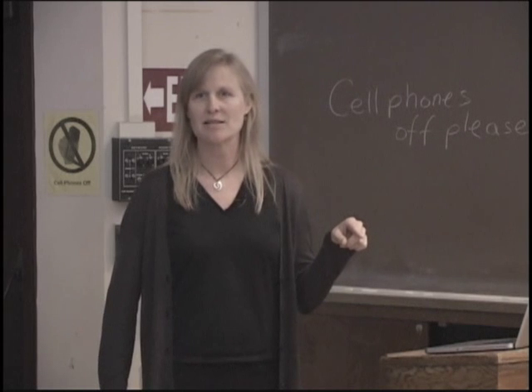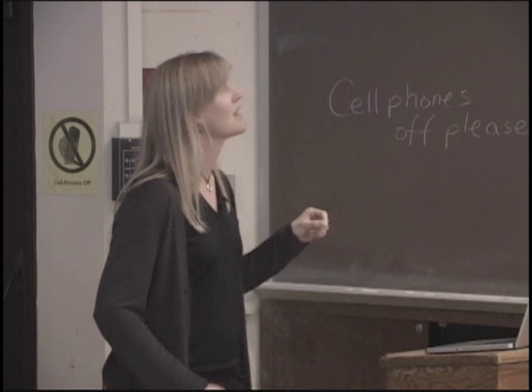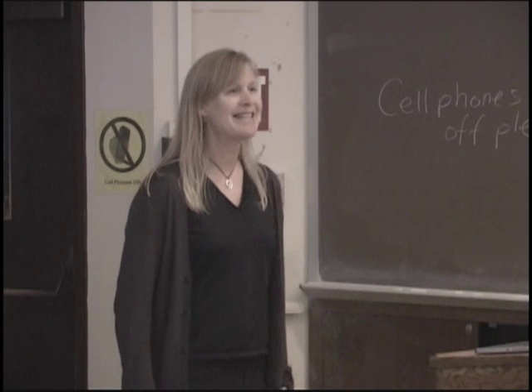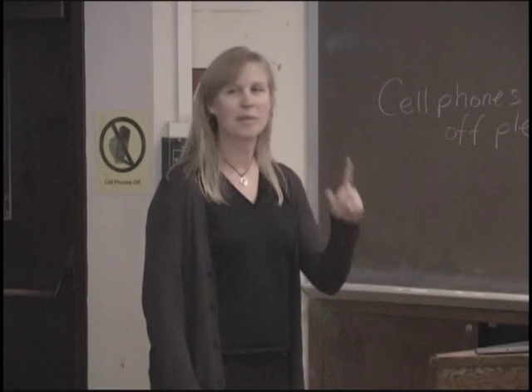Let's talk about what bioluminescence is NOT, because it's kind of confusing and even textbooks get this wrong. Bioluminescence is not diffraction or iridescence. Here's a comb jelly where you can see light diffracting off the comb rows and giving you a prism effect with beautiful rainbow colors — that is not bioluminescence. And this is some iridescence off a jelly — just light reflecting off the multiple layers of that jelly. This animal is actually not bioluminescent at all. This one is, and I'll show you what its bioluminescence looks like later. Many textbooks will show you this picture and say the animal is bioluminescing, so just be on the lookout for that.